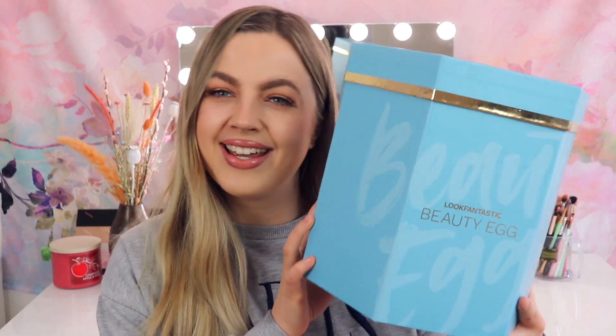Hi everyone, what is up? Welcome or welcome back to my channel. For today's video we are going to be unboxing the 2022 Look Fantastic Beauty Egg — how exciting is this? Look Fantastic releases a beauty egg basically every year for Easter, and this year they actually sent one my way, so thank you so much Look Fantastic for gifting me one of these beauty eggs.